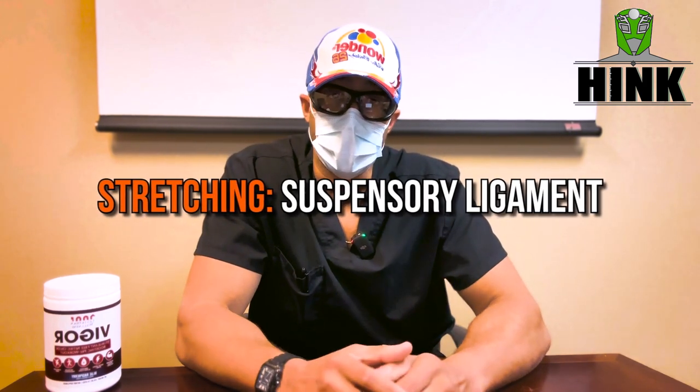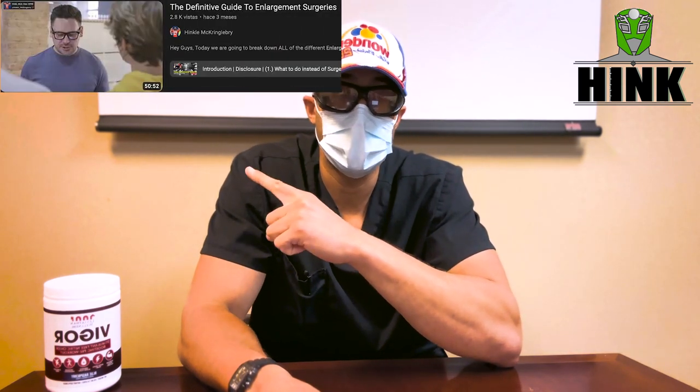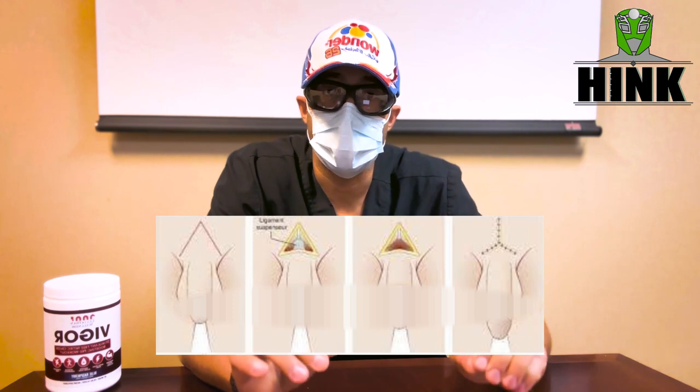You can also stretch out your suspensory ligament. Many people don't understand this, but if you have suspensory ligament surgery — where they literally sever your suspensory ligament — the only benefit is increased flaccid size. There are no erect size gains from that surgery, which I'd never recommend. But even just a manual stretch with a downward force is going to stretch out that ligament and allow for a bigger flaccid hang.